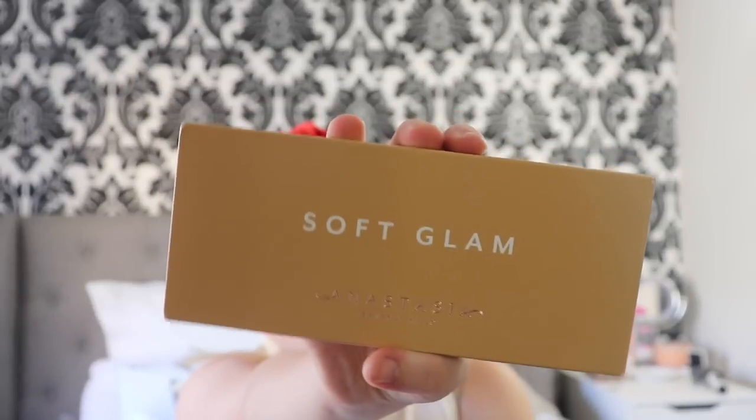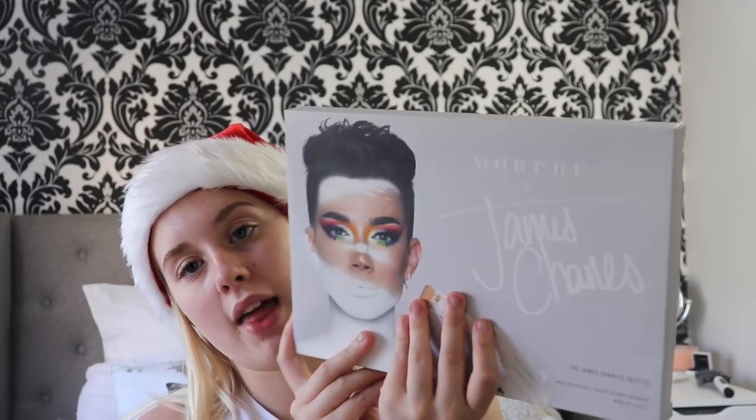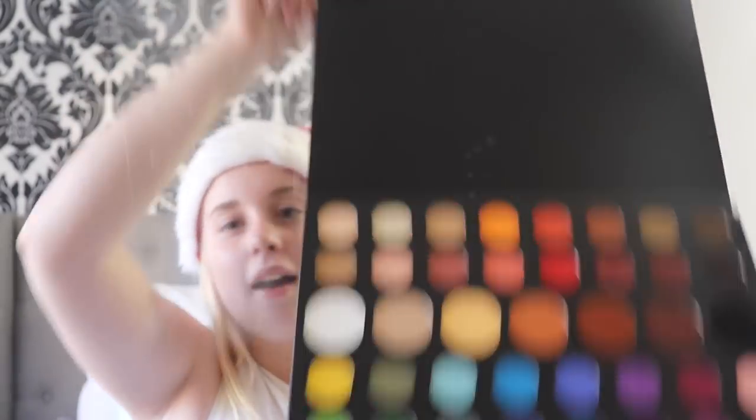I opened up my big presents and this is where I cried. I got the Anastasia Beverly Hills Soft Glam Palette. She knew that I had my Modern Renaissance and that one had been used solidly — it was kind of time for the next one up. I'm sure everybody has seen this but it looks beautiful and I was so happy I got this so that I can try it out.